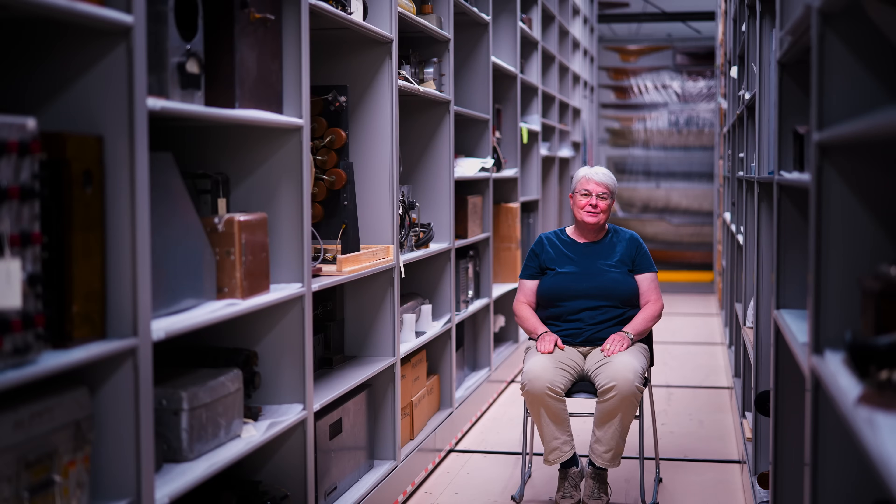I'm Debbie Douglas. I'm the Senior Director of Collections and Curator of Science and Technology at the MIT Museum. I've been here since August 1, 1999, so just over 26 years.